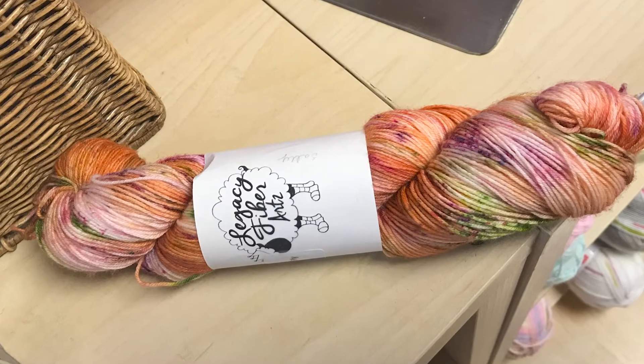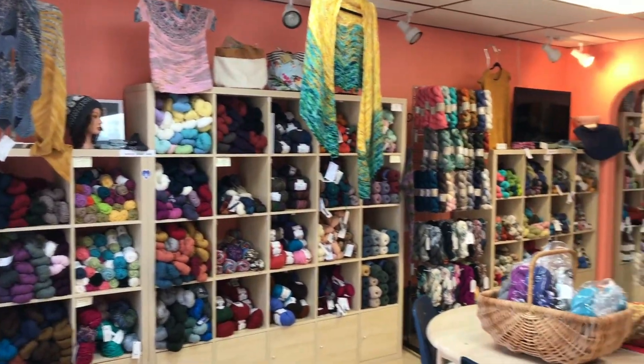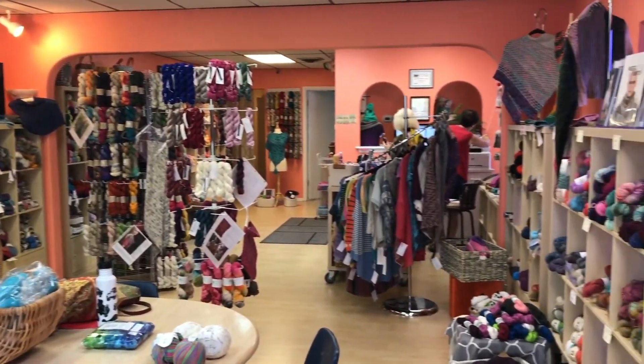Needlefish is special because it's the only other store in Florida that sells Emma's Yarns besides Four Pearls. They also are exclusive to Legacy Fiber Arts. Nancy's the owner, Pam's the associate — they were very friendly. We had a nice chat. Great little shop.